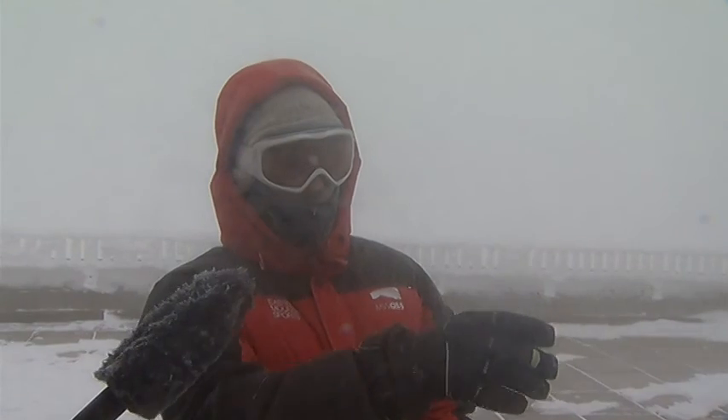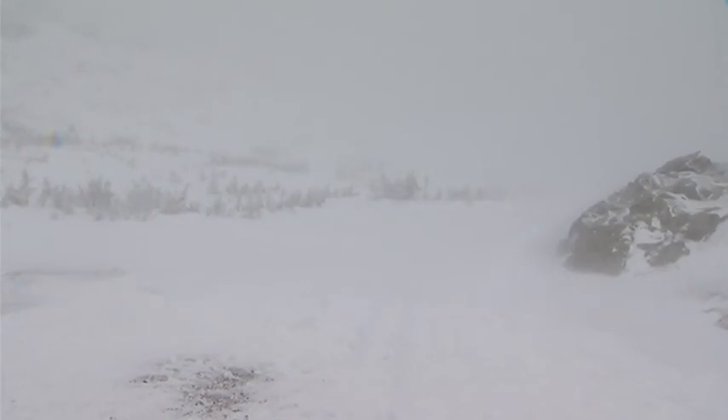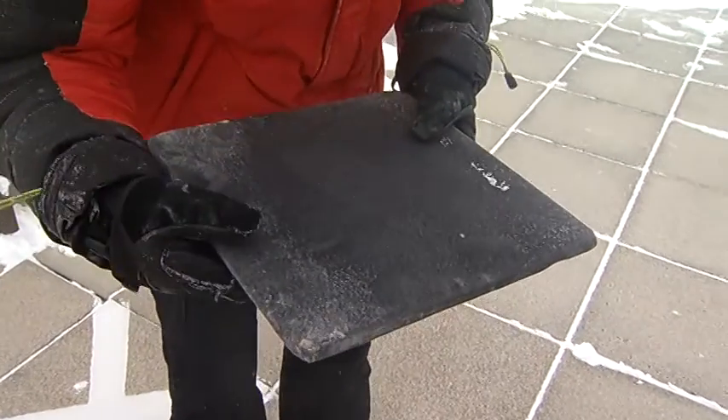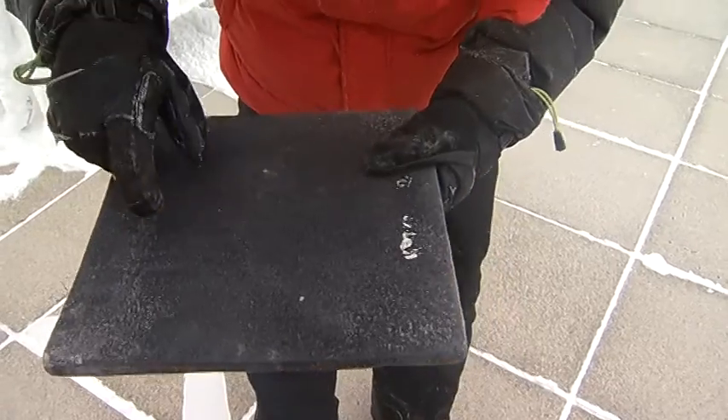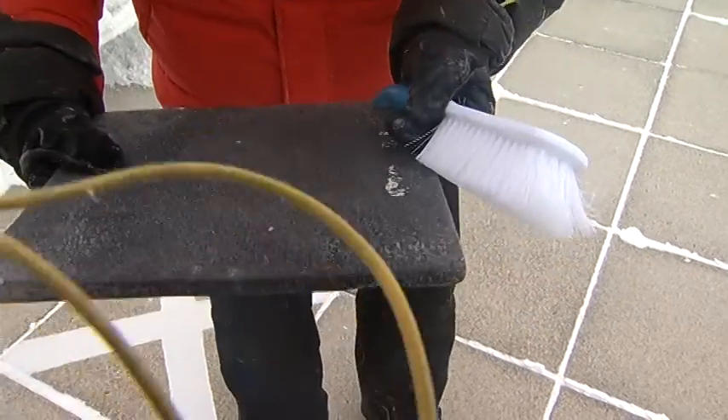We're looking at visibility here. We're looking to see if there are any other obscurations like blowing snow. A snowboard helps discriminate between blowing snow and snow that's actually falling from the clouds. You can definitely see there are individual snowflakes right here. Oftentimes, we actually have no idea whether or not it's snowing, so this snowboard is actually really helpful.